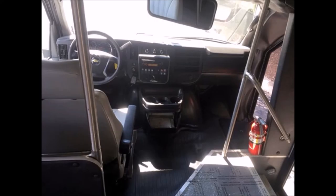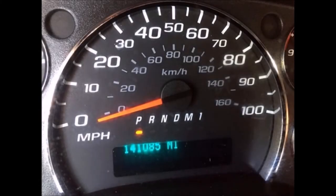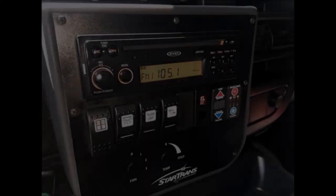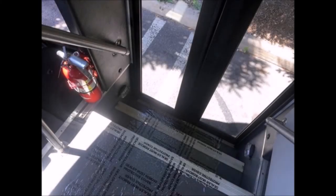This shuttle bus is fully equipped and in top condition for its year and mileage. It is a one-owner bus, previously owned by the federal government and very well maintained. It has a reclining driver's seat and 141,081 miles on it.